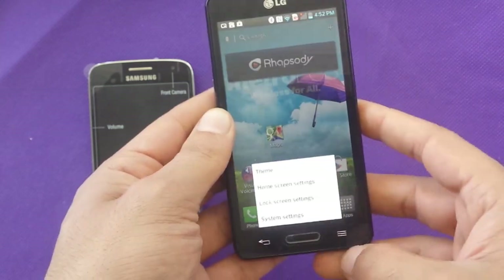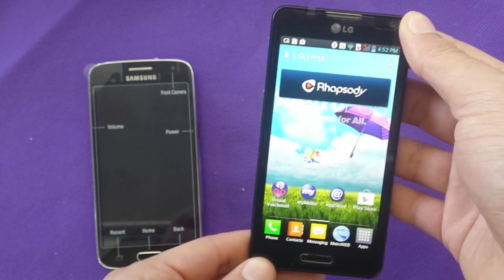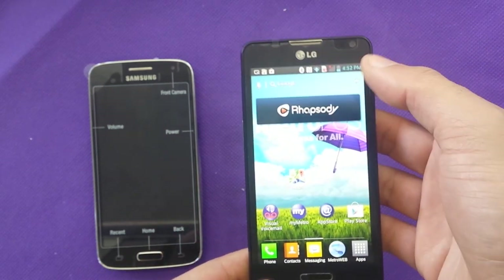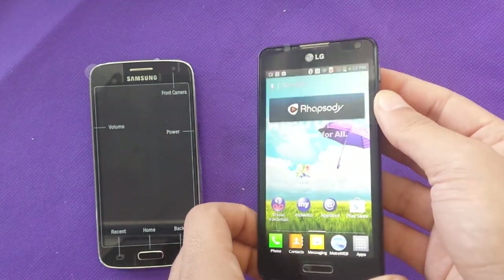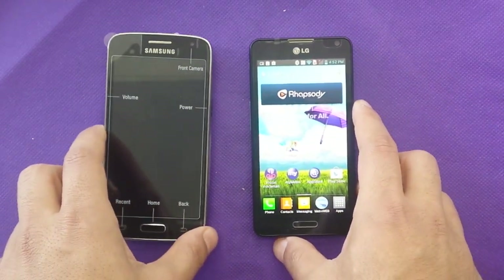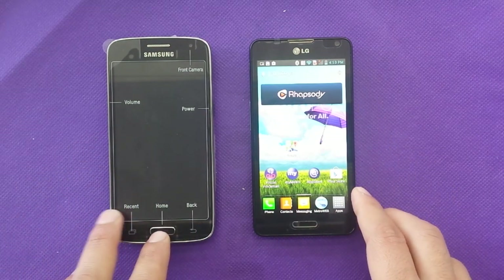The LG F6 is a good phone. The main disadvantage is the internal memory, but other than that the phone does a great job and the price is unbeatable at $49. It also has NFC, and the Avant has NFC as well, so you can connect to the TV and stuff like that — which is a very good feature.